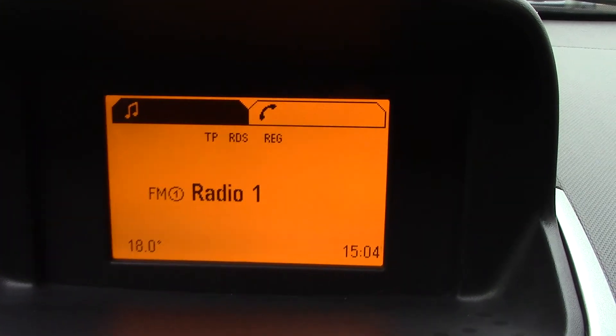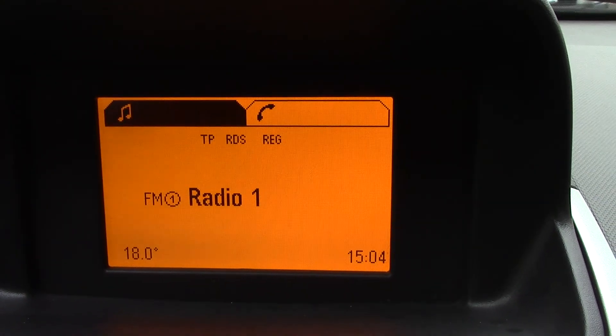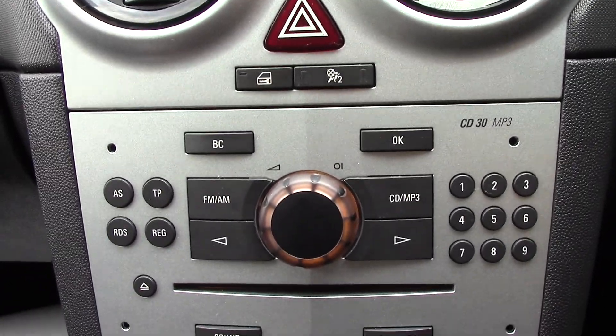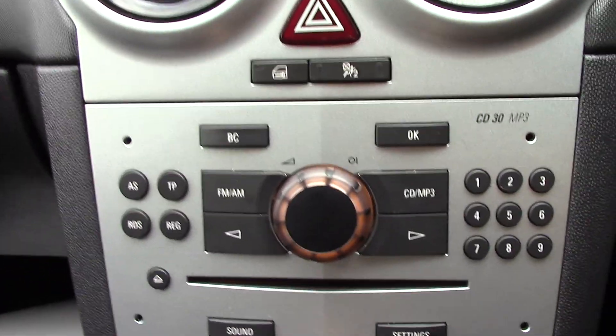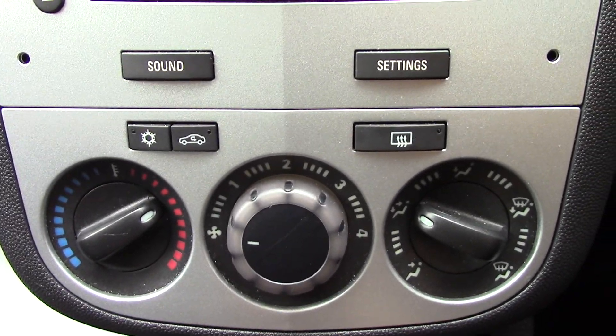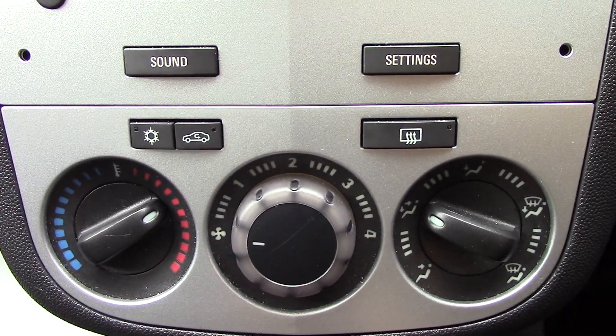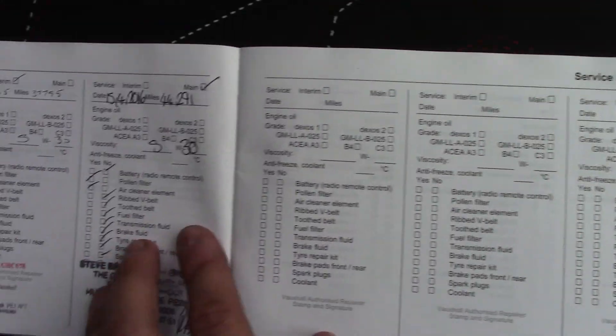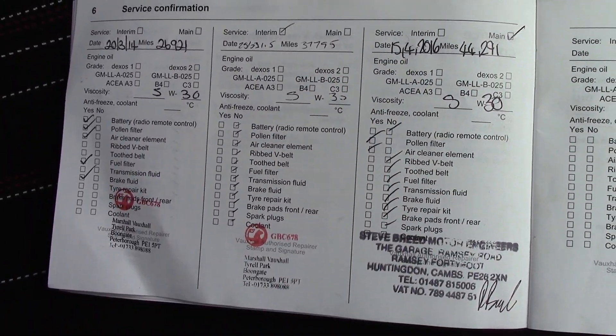On the steering wheel we've got controls for the volume of the radio, as well as more controls for the radio here. In the centre you've got the display for the radio, and down below that we've got the radio and CD player unit itself. And below that you've got the air con controls.